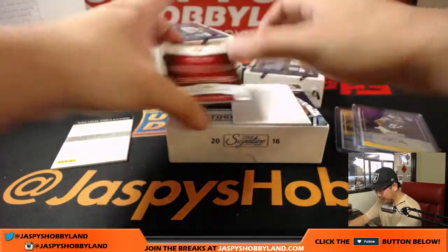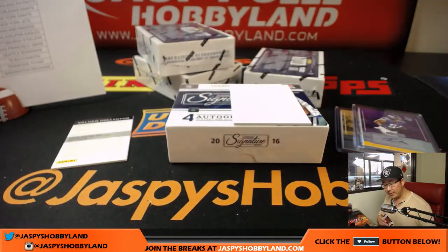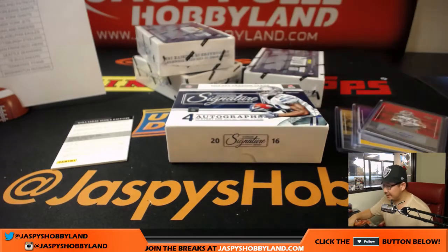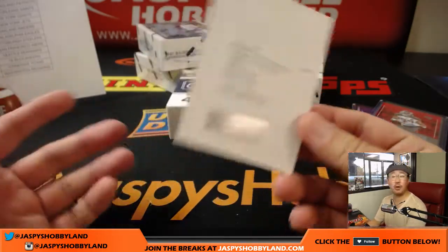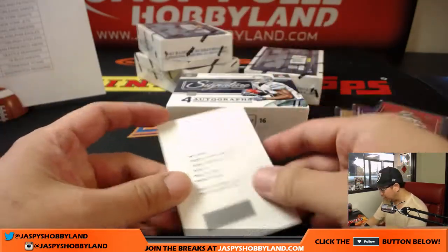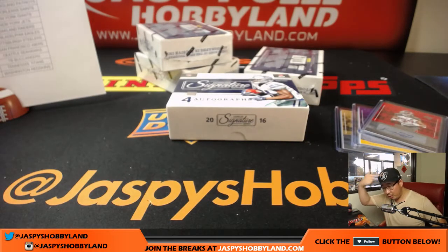This one is Kenny Bell, Buccaneers autograph — that's for Jared. The Redemption — we still go by the 2016 checklist — is Carl Joseph, Rookie Signature Series. My Raiders! Raider Joe Mojo going to Muhammad. Nice Raider Redemption for you.